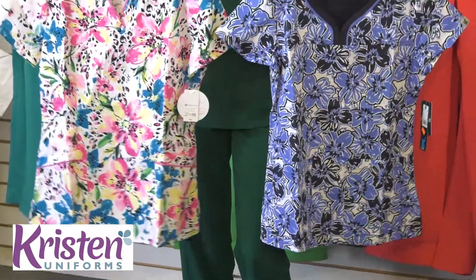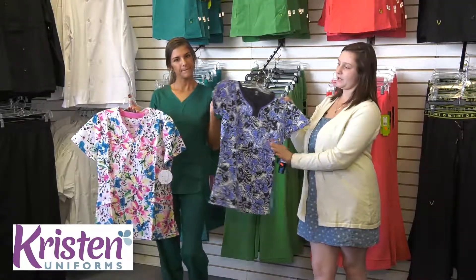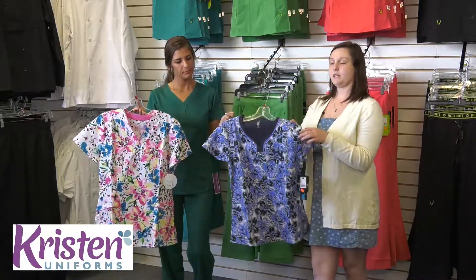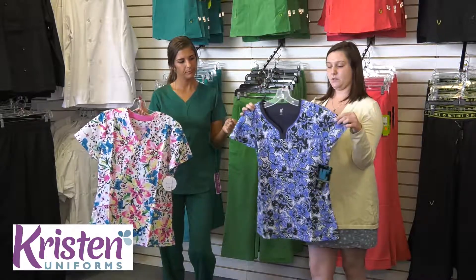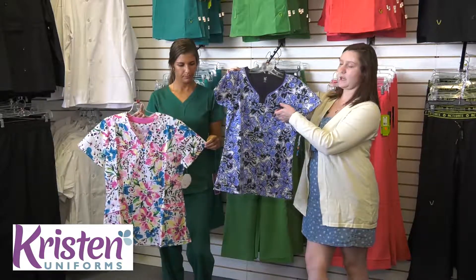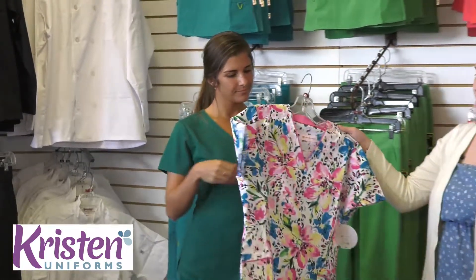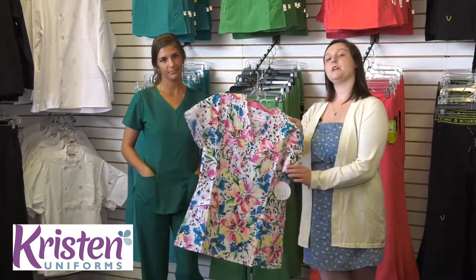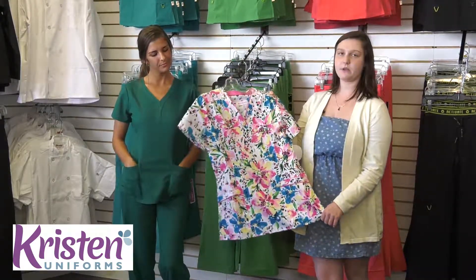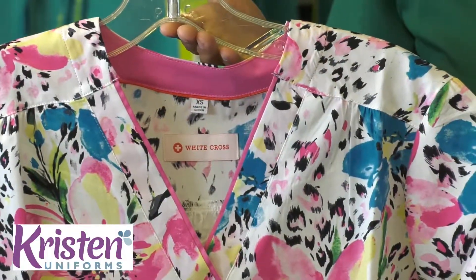Here I have two different prints that we do keep in store. We have this one which is a Med Couture — same as the Med Couture Activate but a little bit different fabric. This one offers the V-neck as well as two bottom pockets and a badge holder at the top. I also offer a White Cross brand which has different prints that we carry in store. We have a few more and this one has two pockets and just a classic V-neck as well.